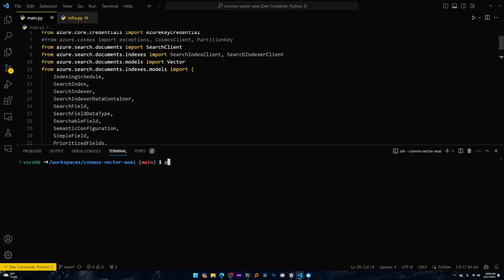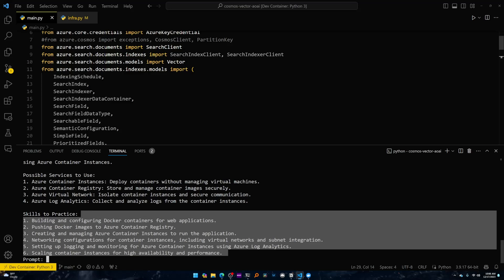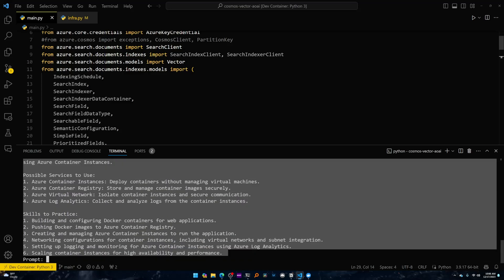Then I have a console application that I can run. I'll say: give me a project for AZ-204. I get a lot of people asking for project ideas, and instead of answering them all the time, I wanted to build something that points them in the right direction. You can see it returned skills to practice, possible services to use, a project idea, and a couple of other things.